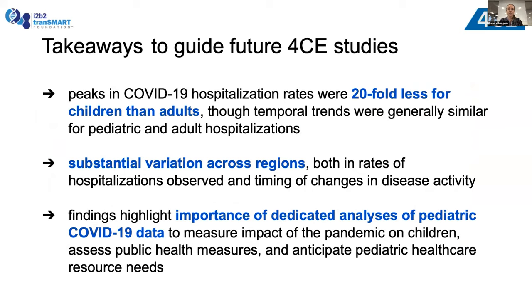Our main takeaways: peaks in COVID-19 hospitalization rates were about 20-fold less for kids compared to adults, though temporal trends were fairly similar. Second, there's substantial variation across regions, which we need to take into consideration as we sample populations from 4CE hospitals. Third, the findings highlight the importance of dedicated analyses of pediatric COVID-19 data, since the trends differ from adults in terms of peak surges — in order to measure pandemic impact on kids, appropriately assess public health measures, and anticipate pediatric healthcare resource needs.